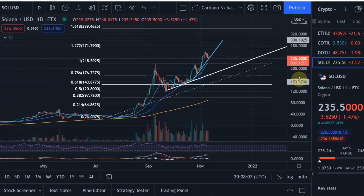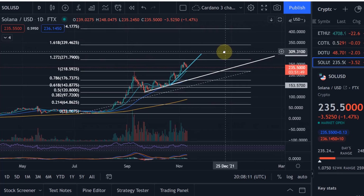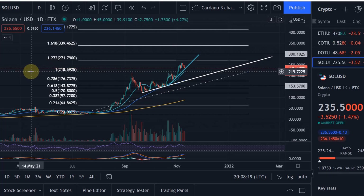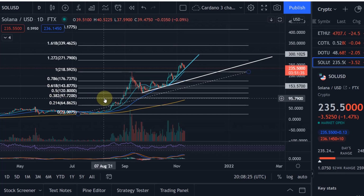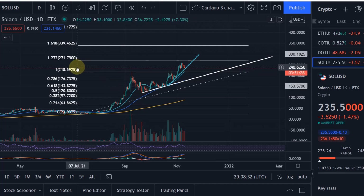Hello and welcome to another update video about Solana. Today I want to talk about Elliott Waves. I've started to carry out an Elliott Wave analysis for Solana, as I've done for Cardano and Bitcoin. The Cardano videos with the Elliott Wave analysis have been the most accurate ones in my view, so I decided to start with Solana as well because I'm particularly interested in this cryptocurrency.